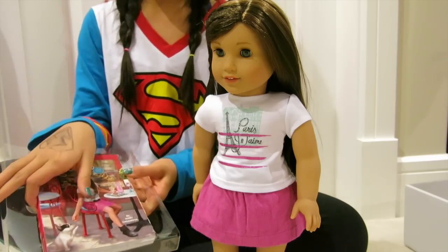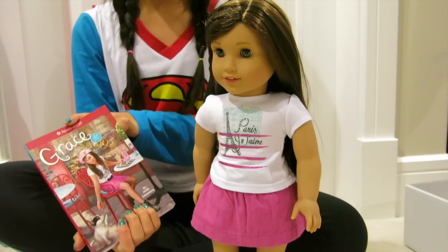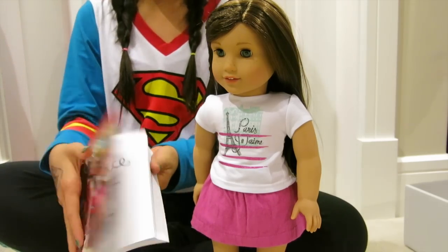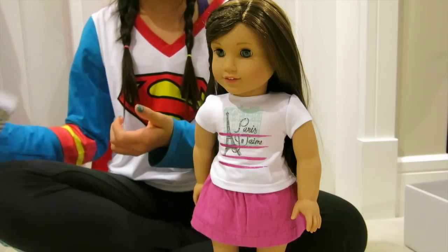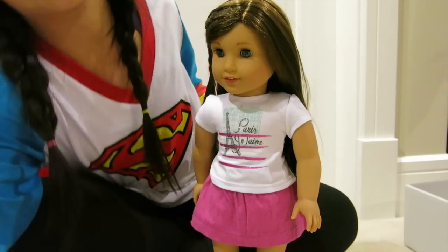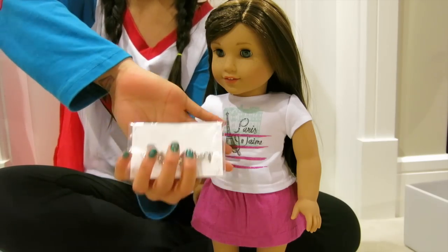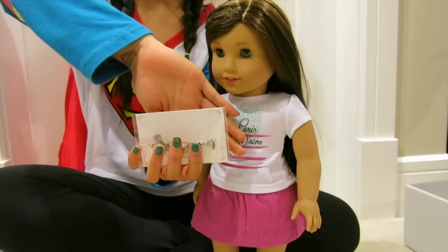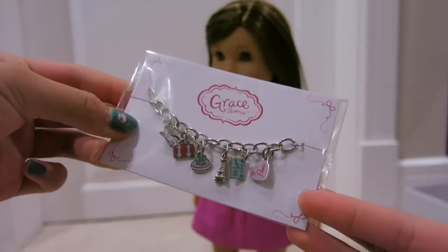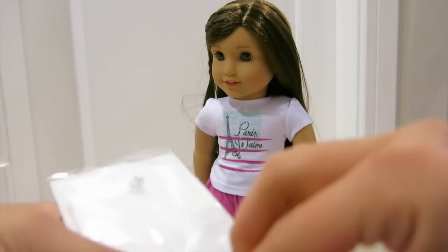She also came with her book obviously. This is her book. I am so excited to read it, even though I watched the movie so I kind of know what happens — I'm still excited to read the book. It also came with her bracelet. This is her bracelet. Now I'm behind the camera because I just want to be able to focus everything so you guys can see things perfectly. Let's open the bracelet.